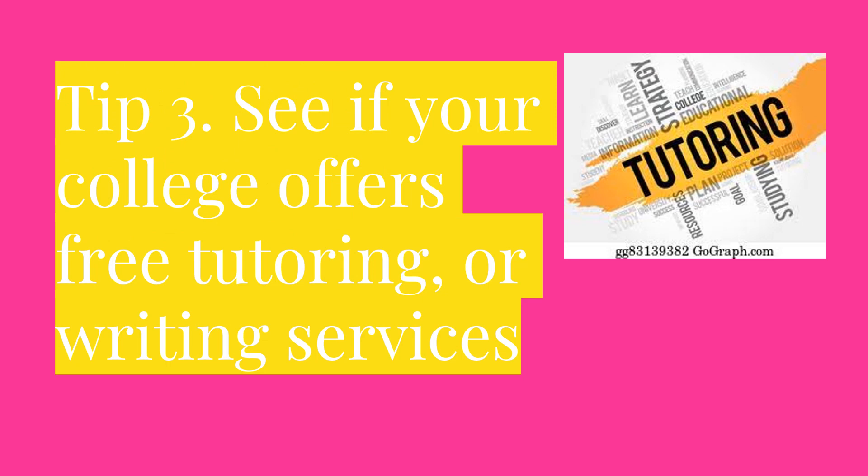Tip 3: See if your college offers free tutoring or writing services. They may even offer free resume writing services. There's nothing wrong with asking for help, especially when it's free.